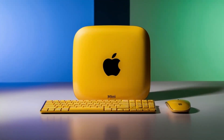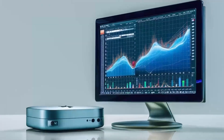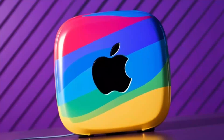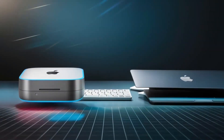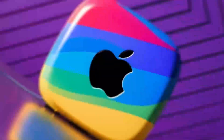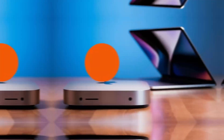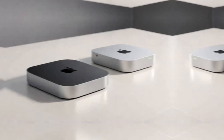The energy efficiency of the Mac Mini M4 is another standout feature. By consuming less power, it helps reduce your energy bills and carbon footprint. This also means the Mac Mini M4 can run longer, making it perfect for remote work or travel. Its efficiency is a testament to Apple's commitment to creating products that are both powerful and sustainable, setting the Mac Mini M4 apart from other desktops on the market.